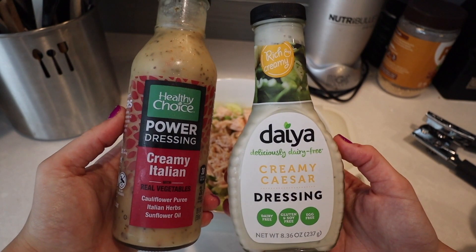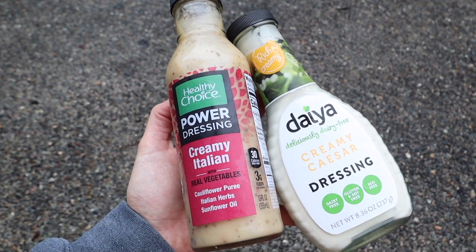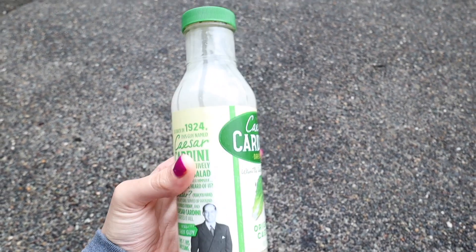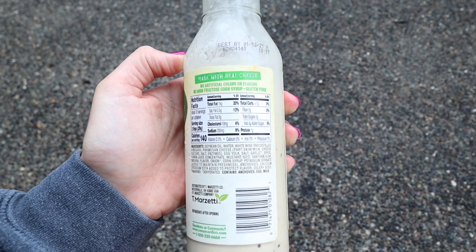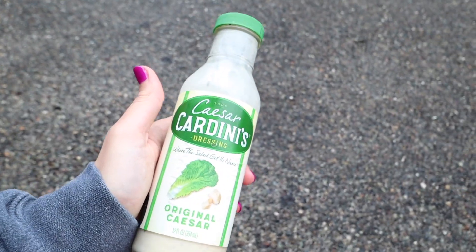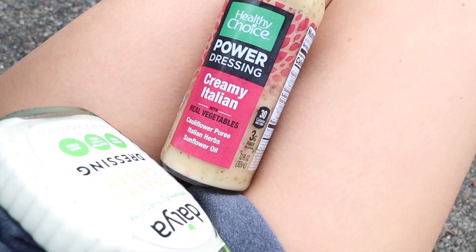I wanted to talk more about these salad dressings. They are dairy free, gluten and soy free, and egg free, and I feel like that helps my stomach a lot with bloating. This is a Caesar dressing that I used to use, and you save so many calories if you just get one like this. This one's 140 calories and then this one for example is only 30 calories. You can save so many calories on dressing — I feel like the high-calorie one is just empty calories. I still eat it on occasion, but when I'm trying to get in shape and get toned, these are really good.